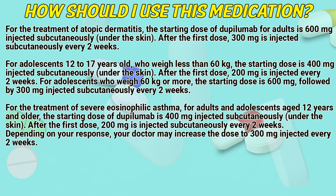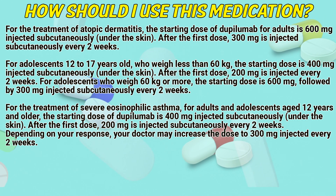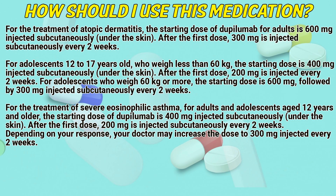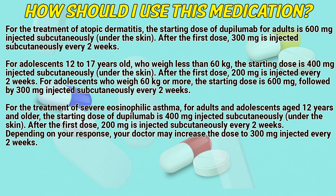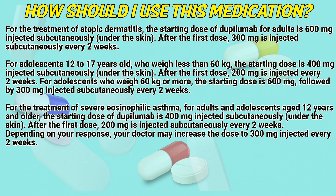For adolescents 12 to 17 years old who weigh less than 60kg, the starting dose is 400mg injected subcutaneously under the skin. After the first dose, 200mg is injected every 2 weeks.